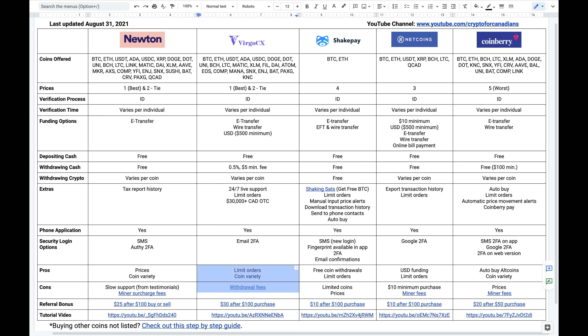As for Virgo CX, their pros are their limit orders and coin variety. They also have pretty competitive prices — very similar to Newton's. Sometimes they're cheaper, sometimes more expensive, so I'd call it a tie between them and Newton for best prices. As for their cons, they have fees for both cash and coin withdrawals. Their fee on cash withdrawals is 0.5% with a $5 minimum fee, and their fee on coin withdrawals varies.